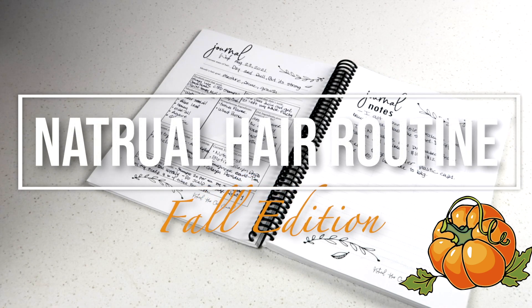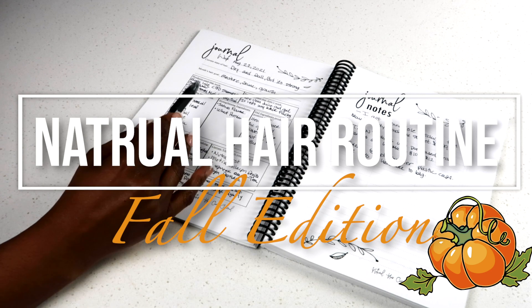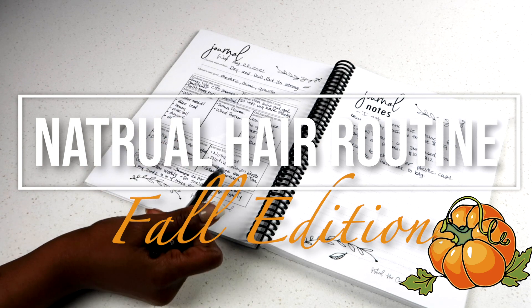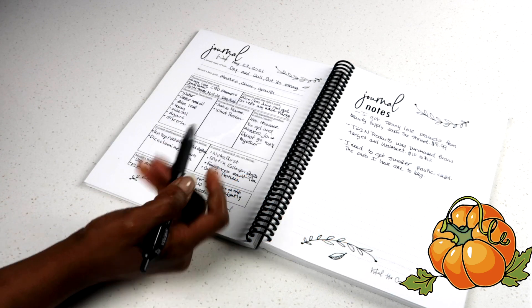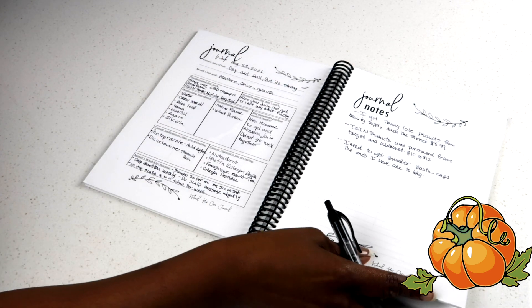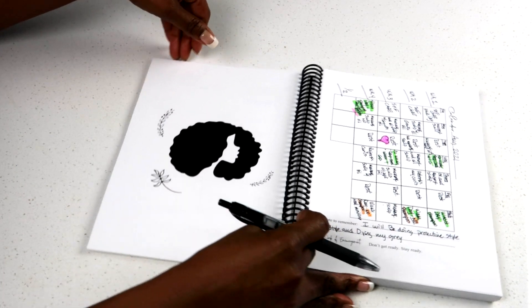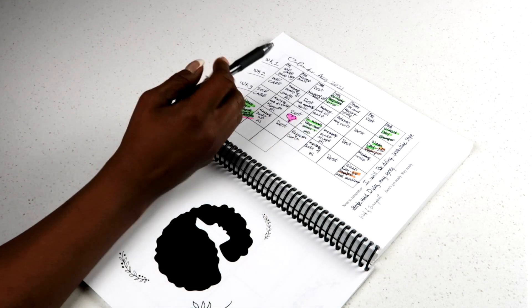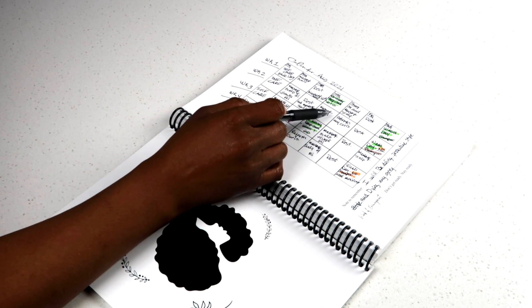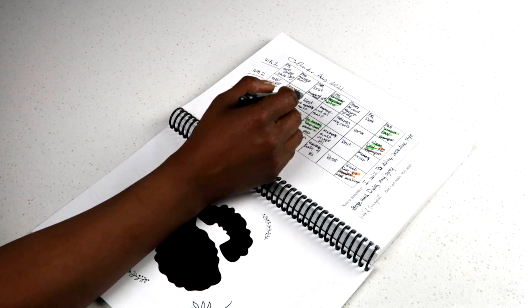Hello everyone, welcome back to my channel. So today is wash day and here I am checking my hair care journal to make sure I am following the regimen that I created for my natural hair care step by step. Ladies, if you are having trouble keeping up with the week to week ins and outs of your hair, why not start by keeping a journal to track your progress?